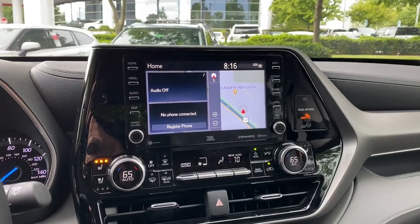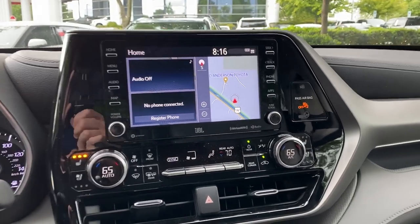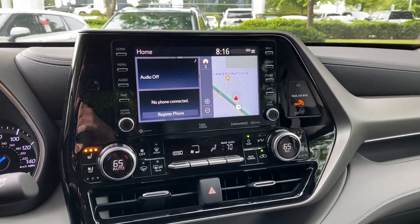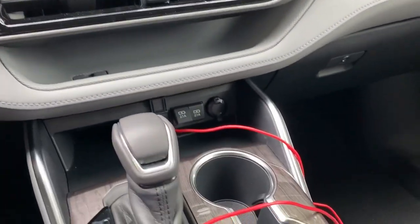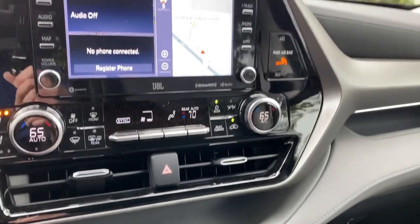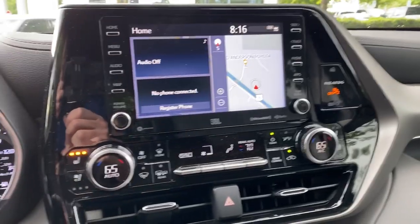I'm shooting this video with my iPhone, so you will see my reflection in there - just try to ignore it if you can. We're focused on the apps and the capabilities. You'll also notice down here I've got my USB cable. We're going to plug that in right now so that you can see Apple CarPlay.